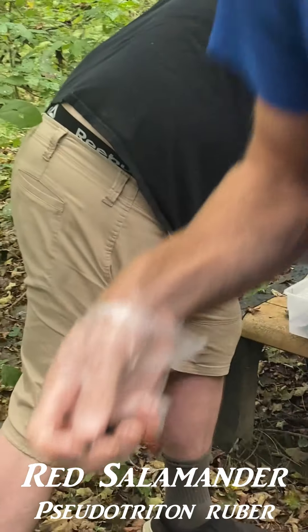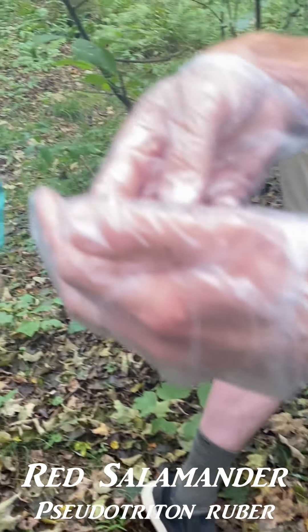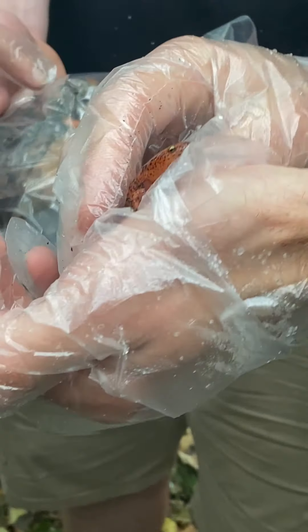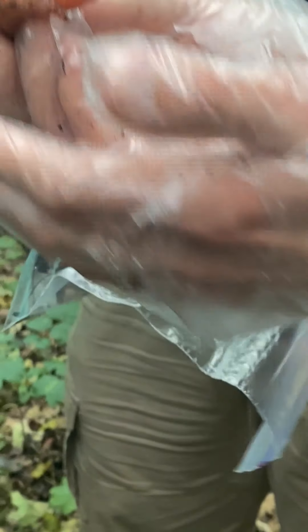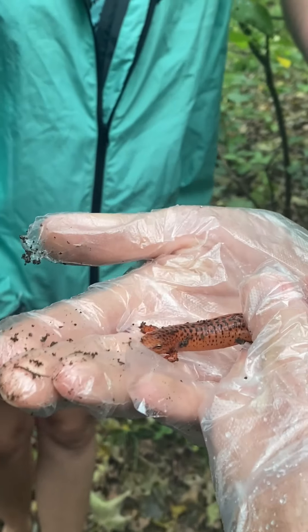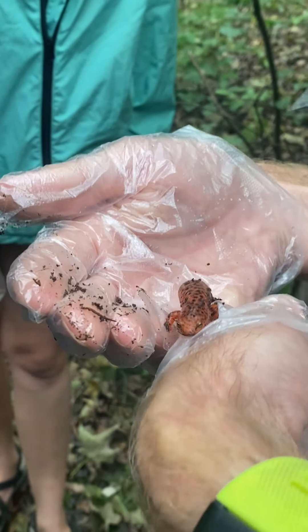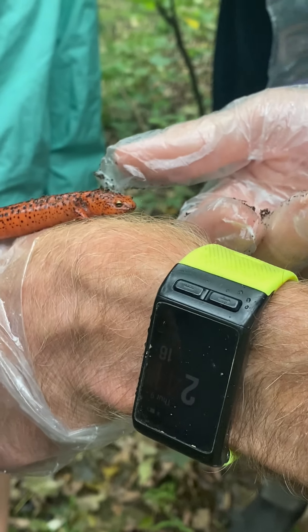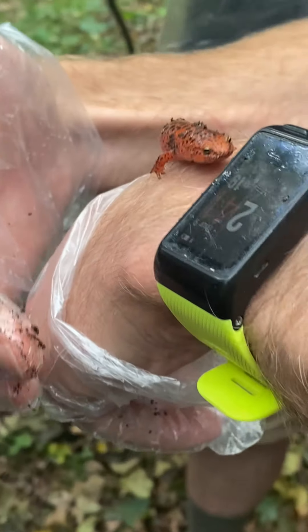There's just going to be a lot of variation between individuals. There's a smaller one too. There's no other salamander that looks like this.